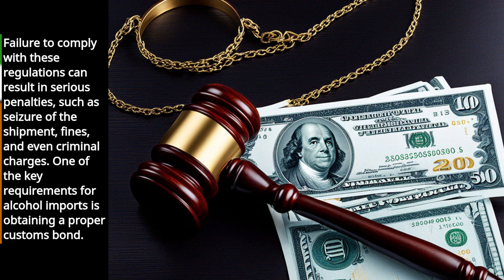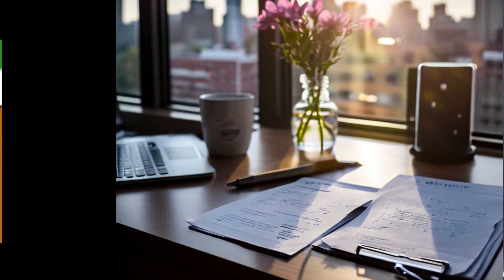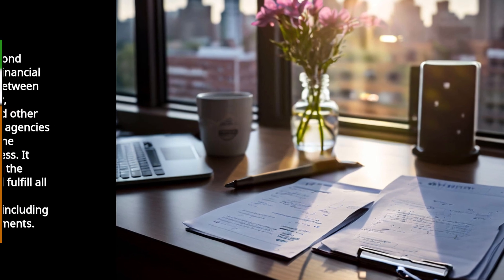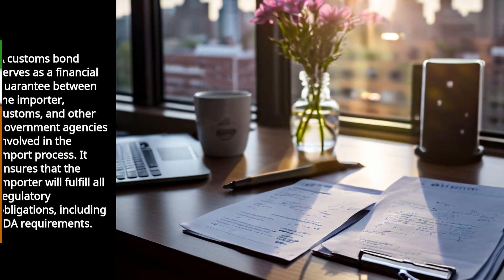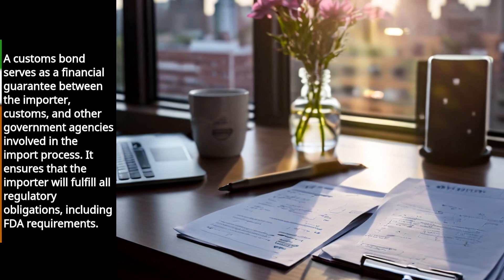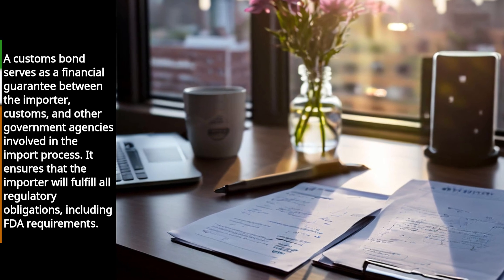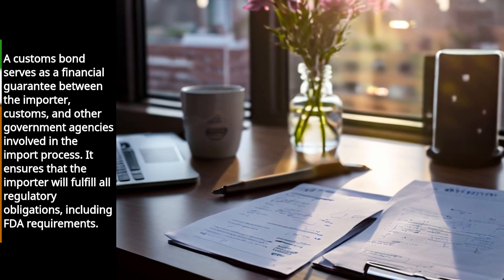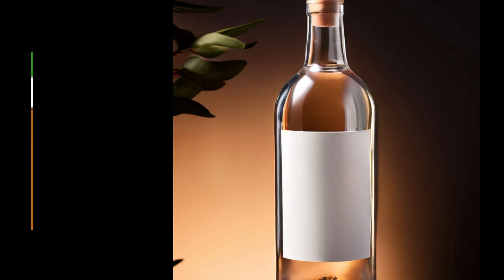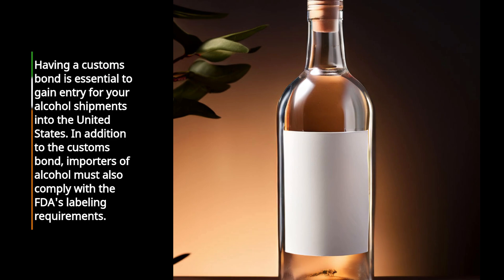One of the key requirements for alcohol imports is obtaining a proper customs bond. A customs bond serves as a financial guarantee between the importer, customs, and other government agencies involved in the import process. It ensures that the importer will fulfill all regulatory obligations, including FDA requirements. Having a customs bond is essential to gain entry for your alcohol shipments into the United States.